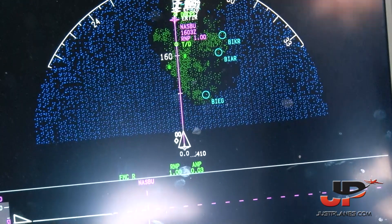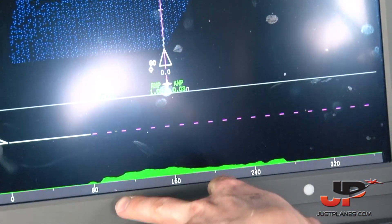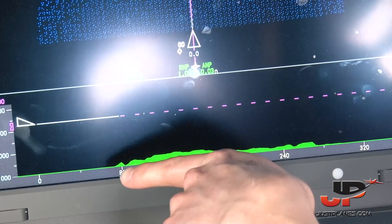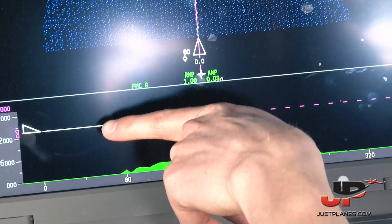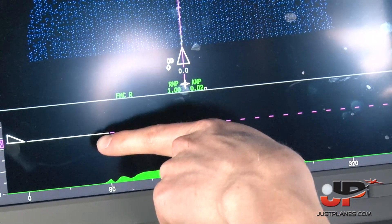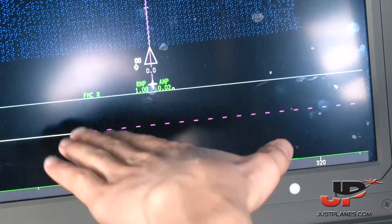As I change the scale, it will get bigger. When we get closer to descent and start our descent, this line will represent the vertical speed of the aircraft — so if we start to descend, this line will go down.